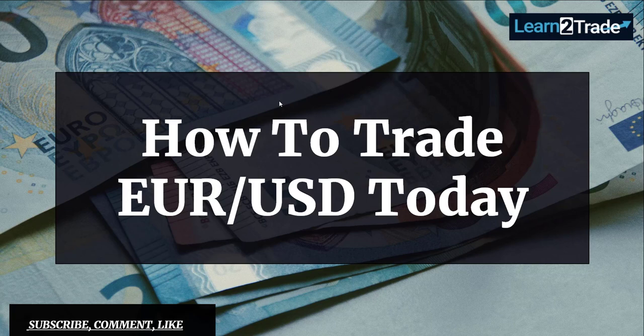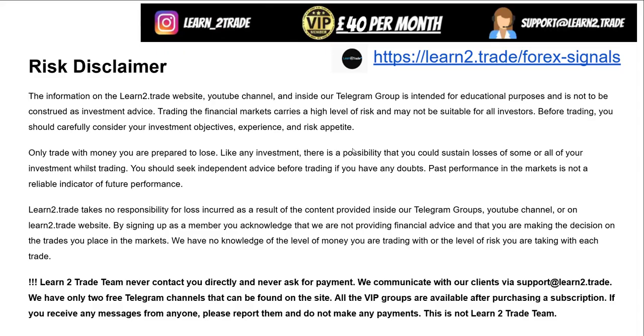Hey guys, today I will talk about EURUSD. Sideways movement, a range pattern, the buyers remain bullish. I will talk about new opportunities and trading scenarios here on EURUSD.